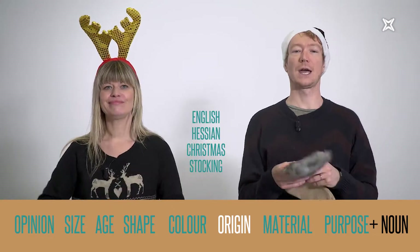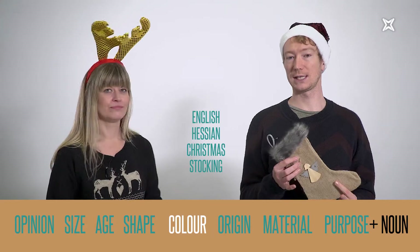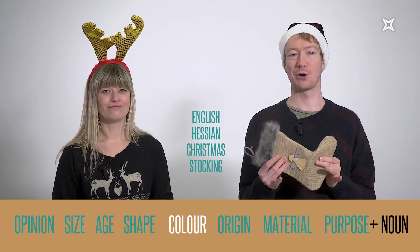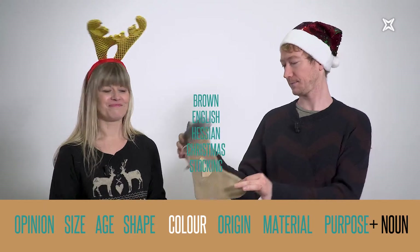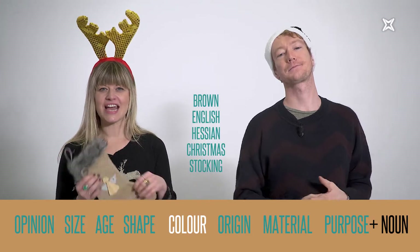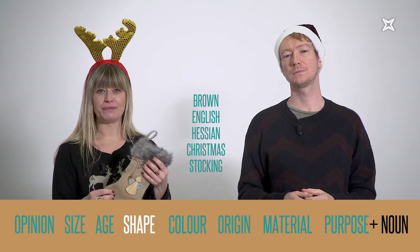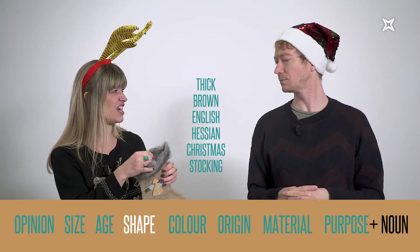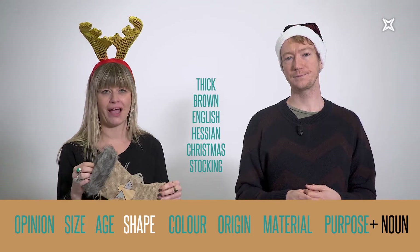The fourth adjective closest to the noun is color — we're going from specific to general. This stocking is brown, so it's a brown English hessian Christmas stocking. The next category is shape — long, short, thick, thin — and I would say it's quite thick. So it's a thick brown English hessian Christmas stocking.